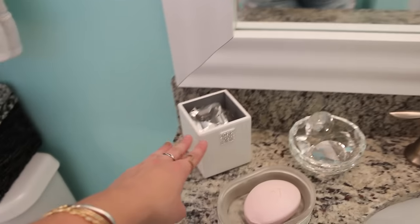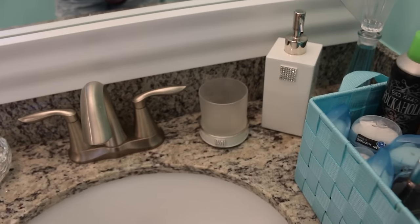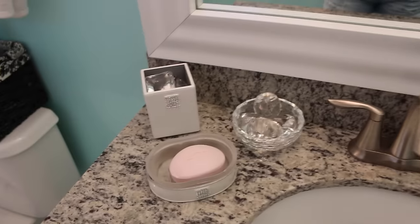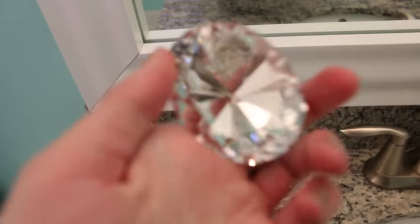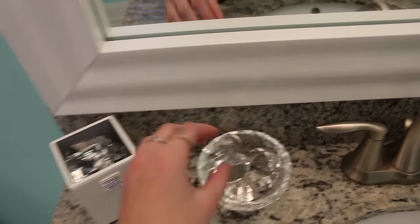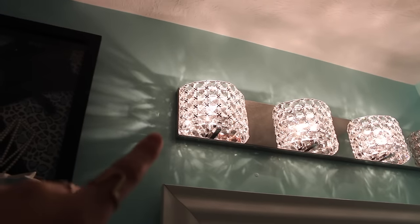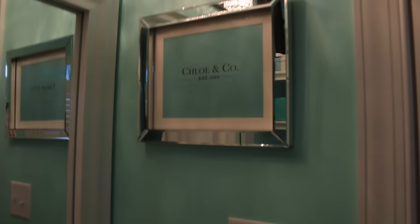And even my trash can is sparkly. This whole set is from TJ Maxx or Marshalls, one of the two. And then my mirror frame is from the internet. And my lights are from Lamps Unlimited. I like the lights because of the shadow they create and how it's sparkly and just continues on with the whole theme of my bathroom.